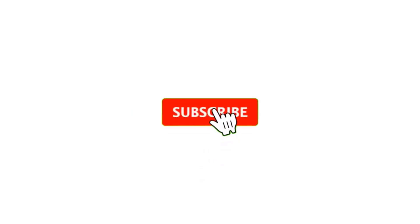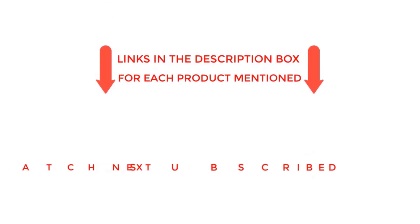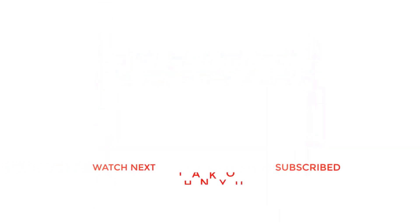That's all from my end. I make helpful videos daily, so do subscribe to my channel. If you need more information or if you want to know the product price, check out my description. Thanks for watching my video.